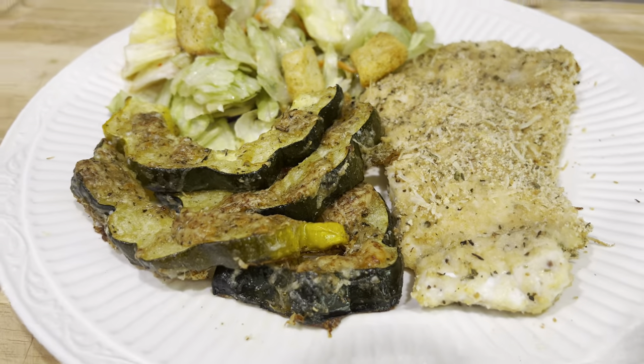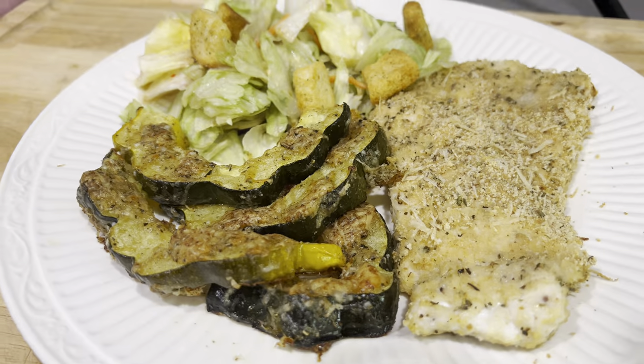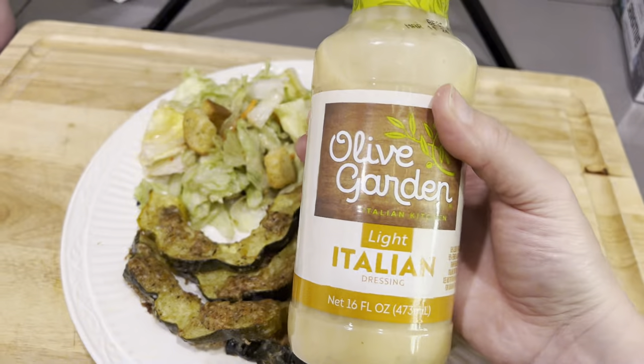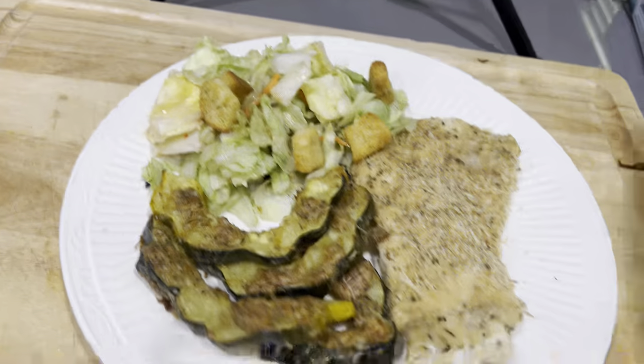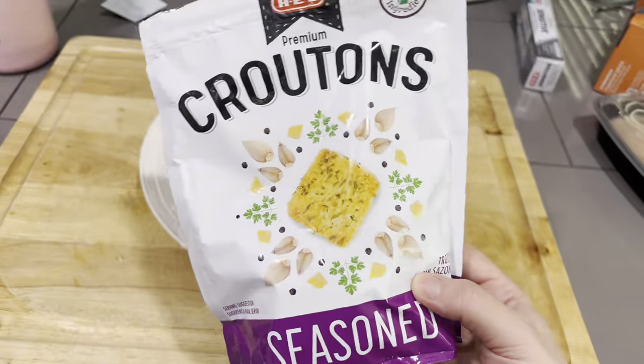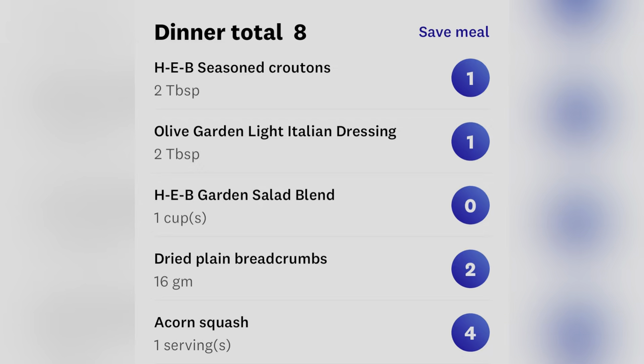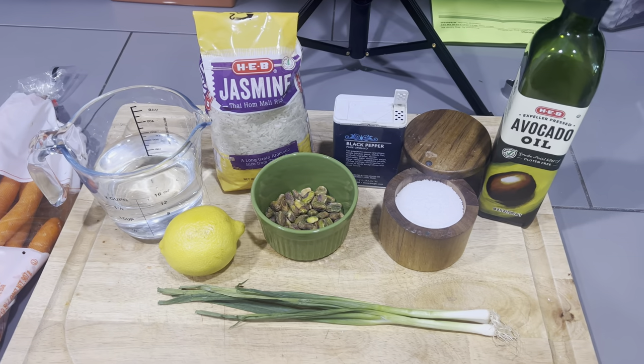I decided to pair this with a super simple salad, mainly because my lettuce looked like I needed to eat it yesterday. I have about two tablespoons of Olive Garden Light Italian — it's one point for two tablespoons — and five croutons for one point as well. If you've never had acorn squash when you roast it, it literally melts in your mouth. Delicious and not bad on points. On to our next side.